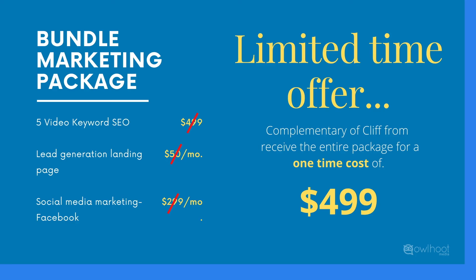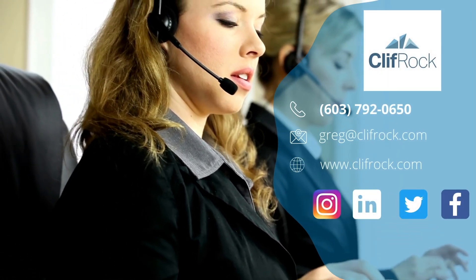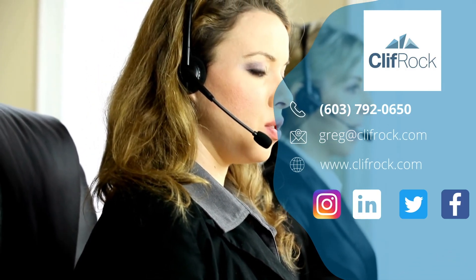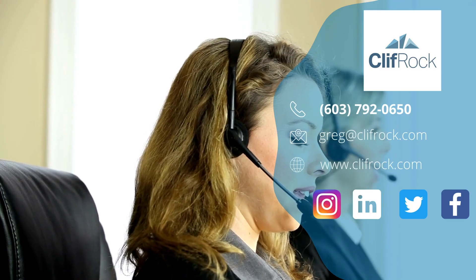You must act now so you don't miss out on this great opportunity. It may not be there tomorrow. Contact us today and speak to one of our advisors, or you can visit our website at www.cliffrock.com, and please be sure to follow us on social media.